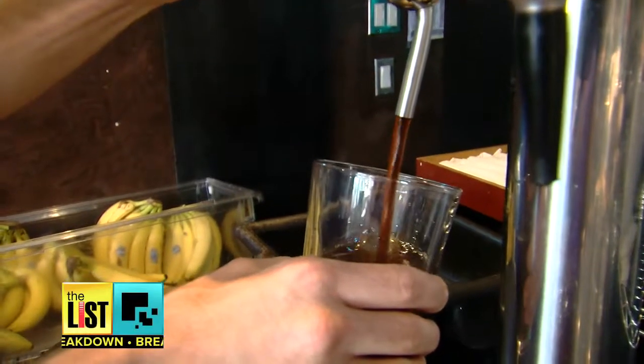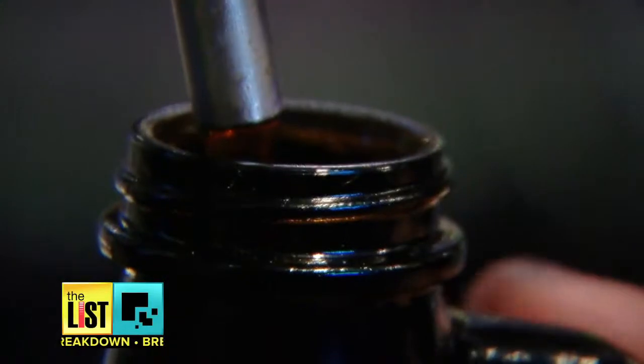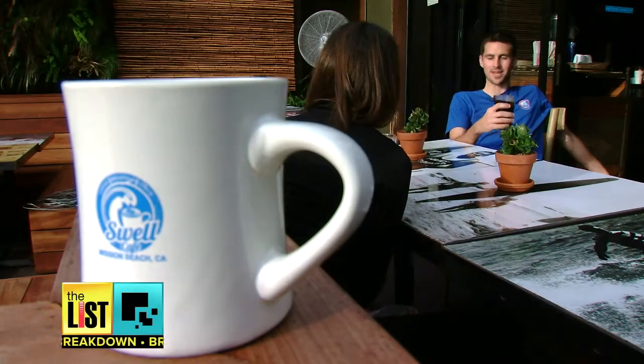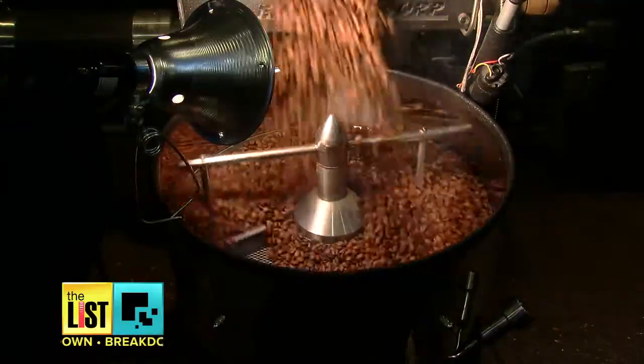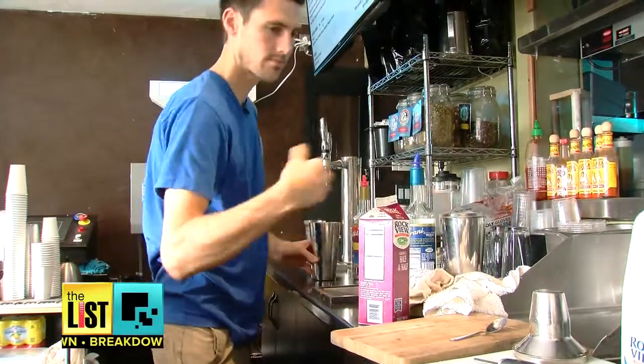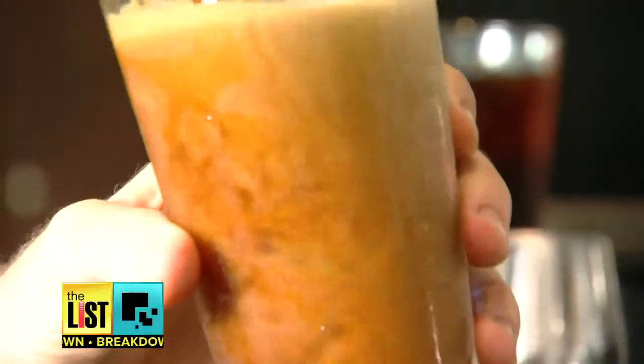Craft brews are everywhere, except this isn't beer. Move over microbrew, here comes a cold one with a different kind of buzz. This is probably cup number 10 today. That's a lot of Joe, but with a twist — it's called cold brew, and trendy places like the Swell Cafe in San Diego make and serve it cold, as in delete the heat.